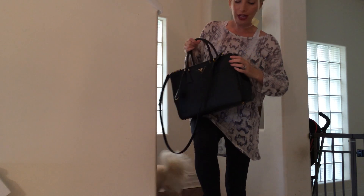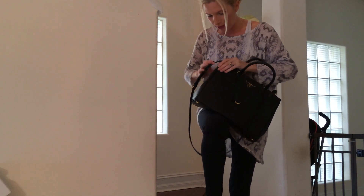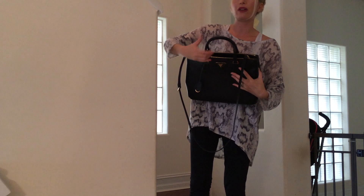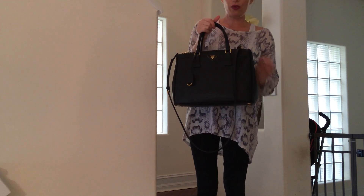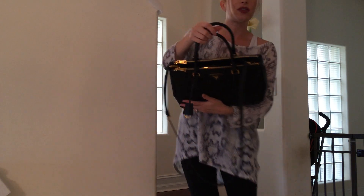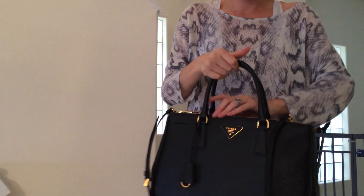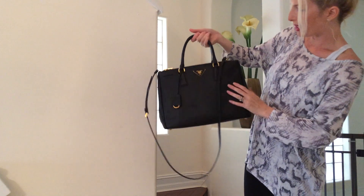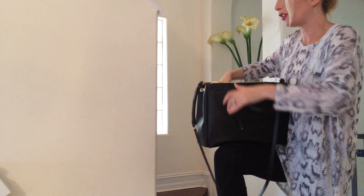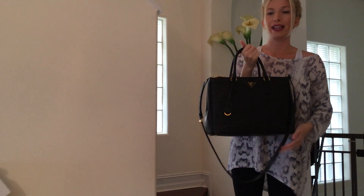It's a very structured bag. Another great thing is that you can snap it, which makes it more secure. You can see how the opening is smaller — if you're going around the mall you probably want to keep it snapped so no one can really get their hand in. It does change the shape of the bag just a little bit, and I do prefer the look of the bag unsnapped, but that's just my personal opinion.